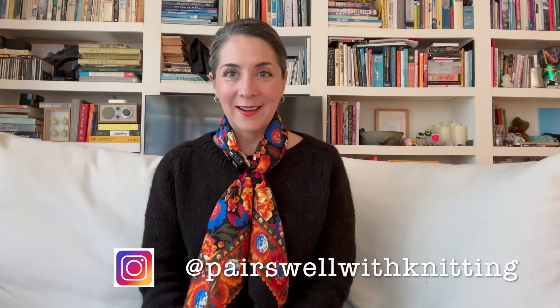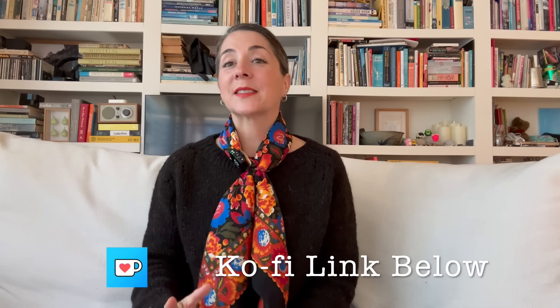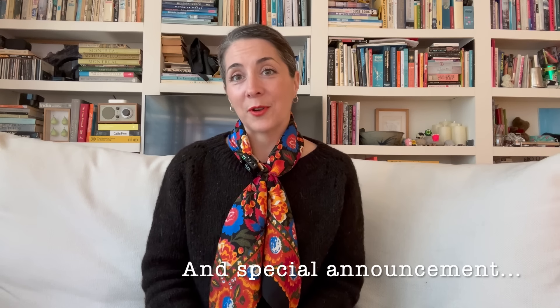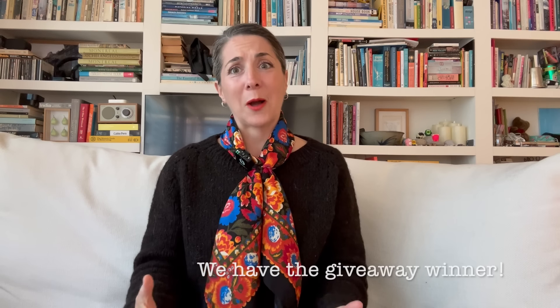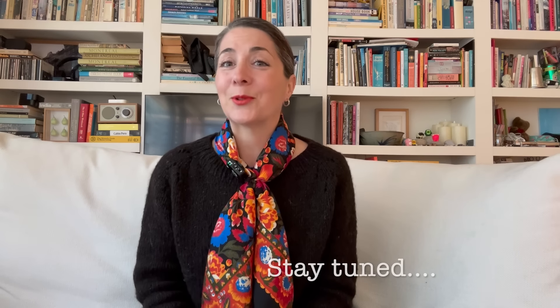Welcome or welcome back to Paris Wall of Knitting. I'm Jennifer and this is the knitting podcast all about knitting, yarn adventures, and travel. Today we are featuring Mexico 2.0 — the second half of the trip I took with the love of my life through San Miguel de Allende and Mexico City, and all of the gorgeous inspiration I was able to see, touch, and smell as we adventured through Mexico.